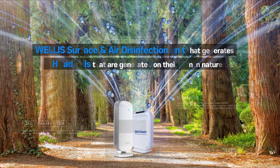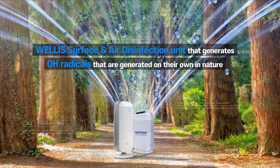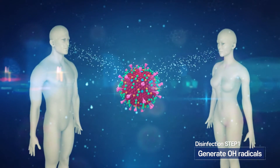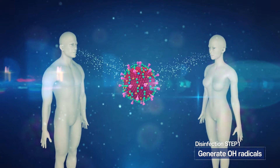The Welles Air Disinfection Unit generates OH radicals that are generated on their own in nature. The OH radicals of the Welles Air Disinfection Unit have a remarkable technology that eliminates even viruses and bacteria that penetrate the human body.